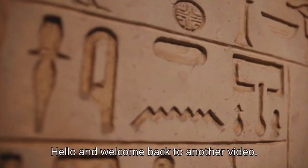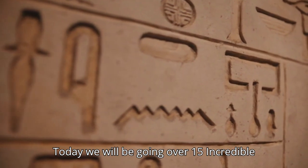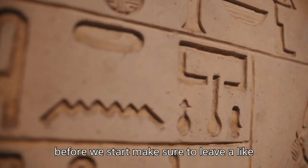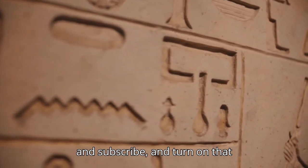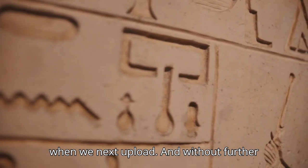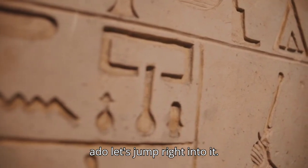Hello and welcome back to another video. Today we will be going over 15 incredible life hacks from ancient Egyptians. Before we start, make sure to leave a like, subscribe, and turn on that notification bell so that you're notified when we next upload. And without further ado, let's jump right into it.